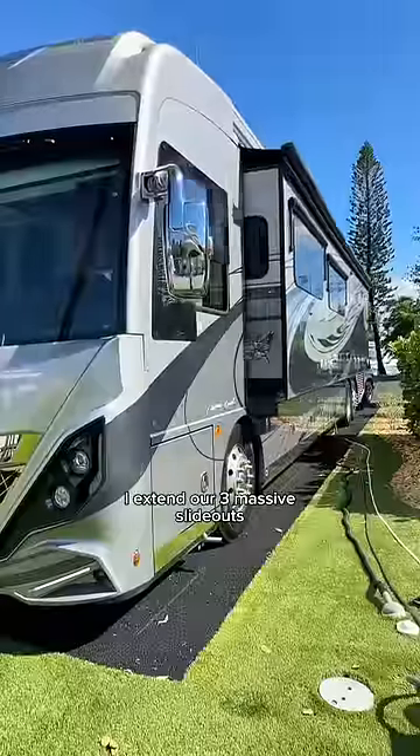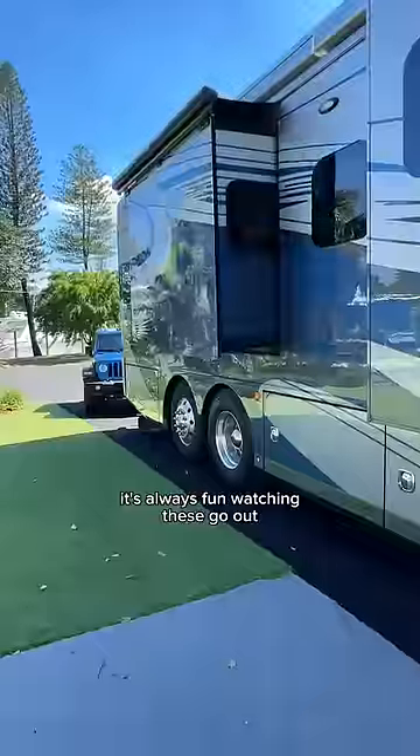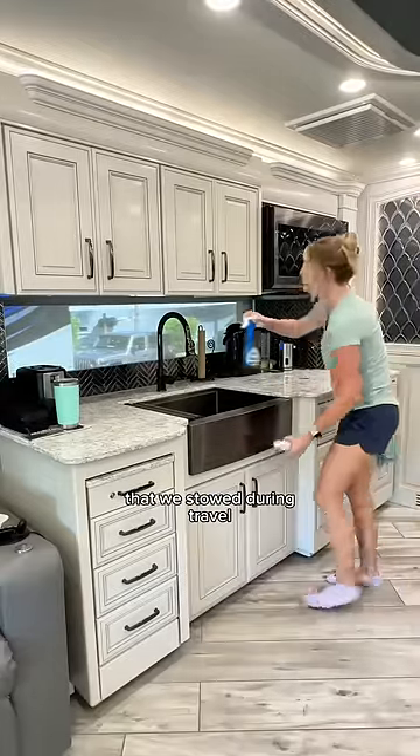I extend our three massive slide-outs, which gives us a lot more space. It's always fun watching these go out. Inside, I get to work on putting everything away that we stowed during travel.